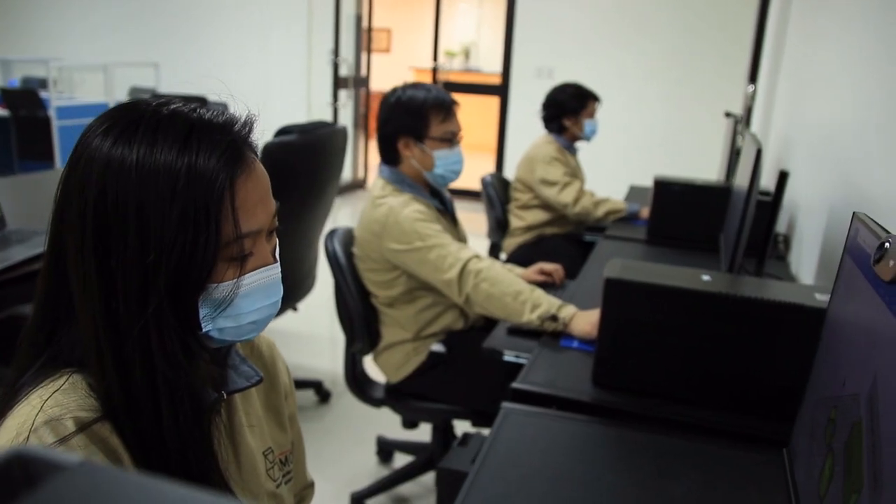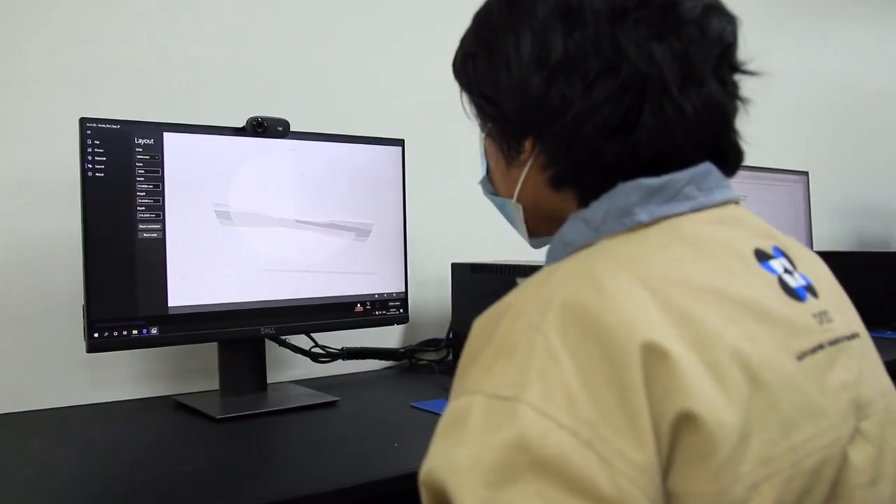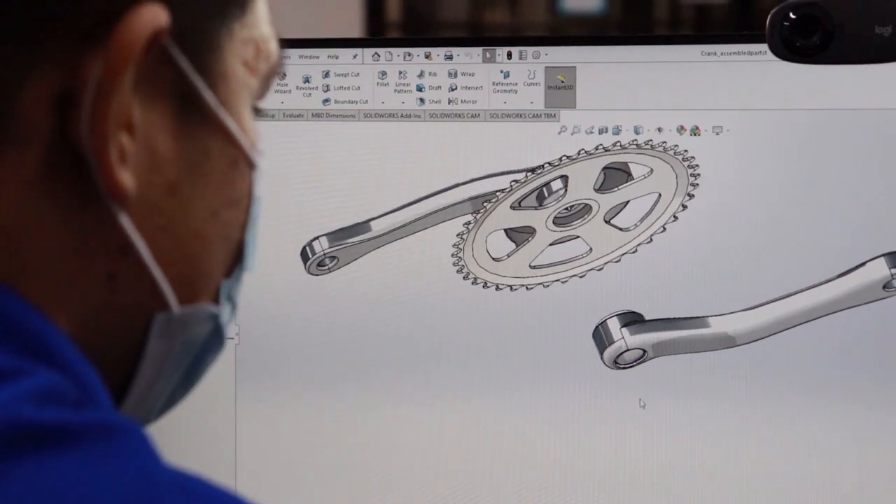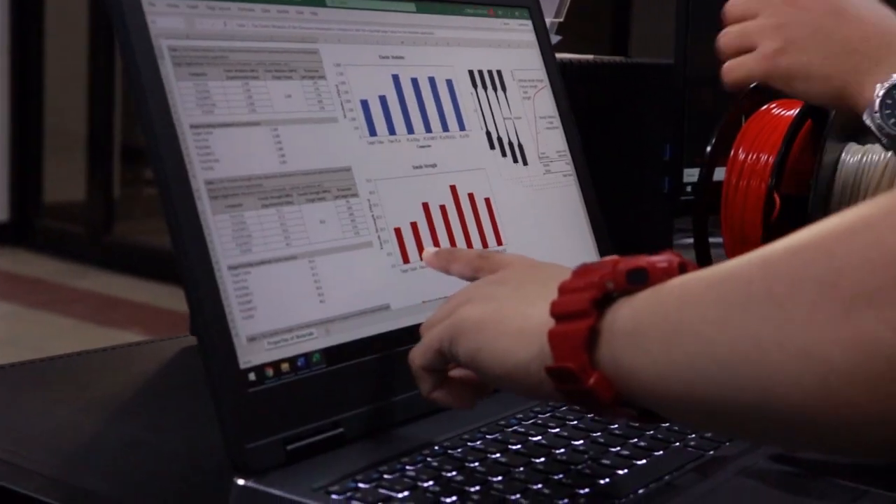Manned by a group of competent staff from various technical disciplines, the MatDev Lab provides a platform to achieve technological innovations and breakthroughs in additive manufacturing through in-depth research and development.